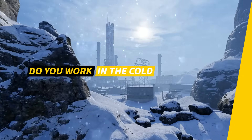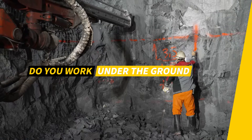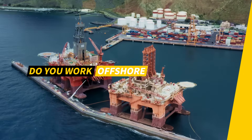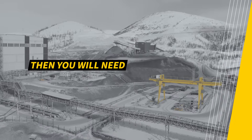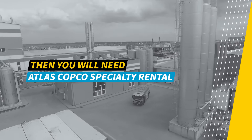Do you work with heat or in the cold? Do you work high up or deep under the ground? Do you work off the grid or offshore? Then from time to time, you will likely need a temporary power solution. You need Atlas Copco Specialty Rental.